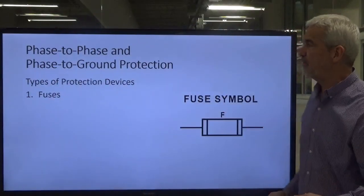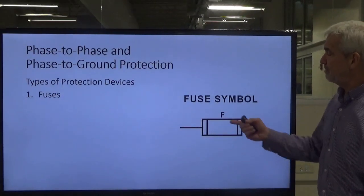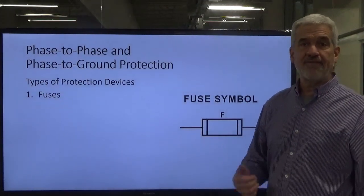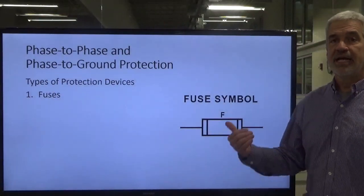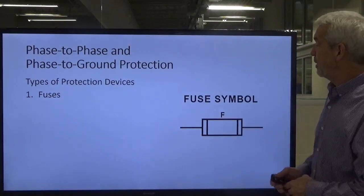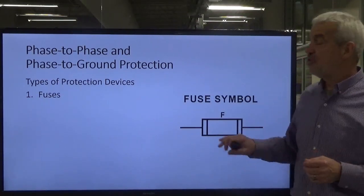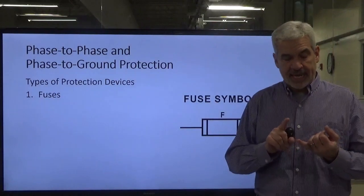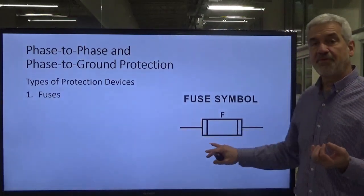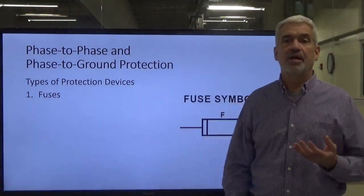The types of protection devices we'll be dealing with include the fuse. Sometimes you'll see an F over the top of it in the symbol, and a lot of times a number indicating the amp rating — 15, 10, or 20 amps — whatever the circuit is designed to run at. The fuse does not protect the motor. I want to say that again: the fuse is not designed to protect the motor. The fuse is designed to protect the conductors going to the motor. We have a separate device for protecting the motor.